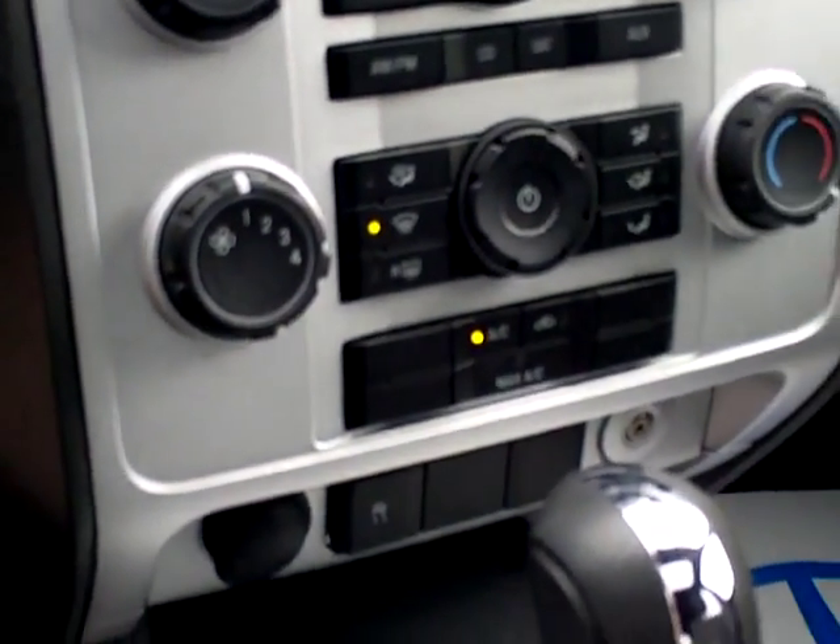Very nicely laid out. Stability control program keeps the vehicle stable in all road conditions. Electrochromic automatic dimming rearview mirror, sunglass holders, and MAP lights.